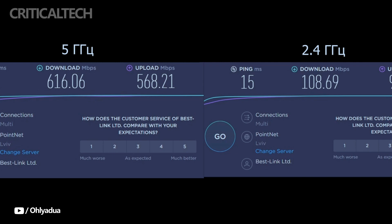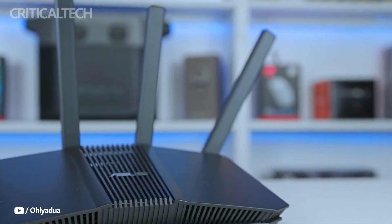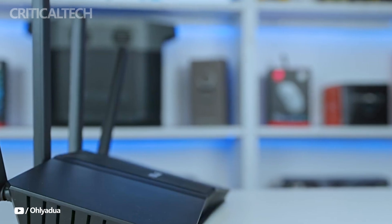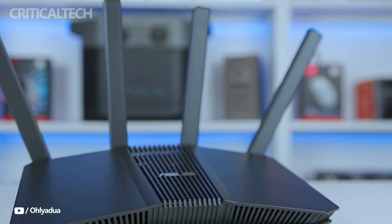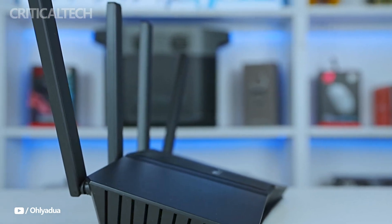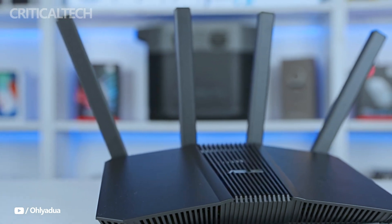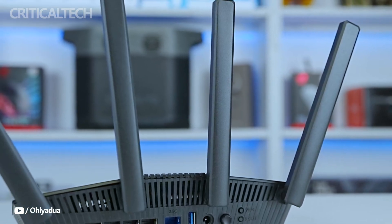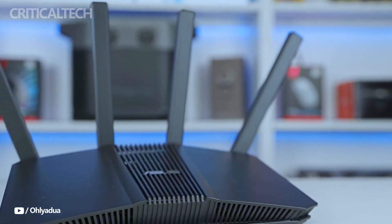To sum up, the ASUS RT-BE58U is a premium router that blends cutting-edge technology, intuitive design, and outstanding performance. It is a great investment for anyone wishing to future-proof their networking setup because of its wide range of features, support for Wi-Fi 7, and adaptable functionality. This router is still a great option for anyone prepared to adopt the next wave of wireless communication.